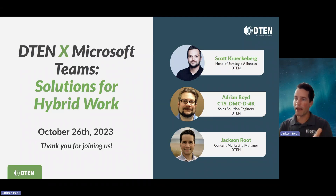Let me introduce our panelists this morning. We've got Scott Krickerberg, our Head of Strategic Alliances calling in. We've got Adrian Boyd, our Sales Solution Engineer, also tuning in. Chris Lotspeach, our Campaigns Manager, is working behind the scenes, helping with the operational stuff on the webinar. Thank you, Adrian, Scott, for joining us, and thank you all for tuning in this morning. We're doing these webinars now twice a month. Some of you are returning, so thank you for tuning in again. Let's go ahead and jump right in.